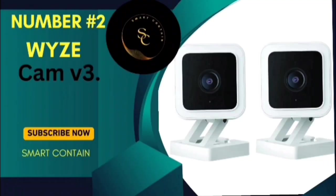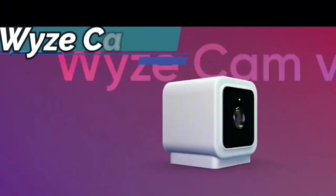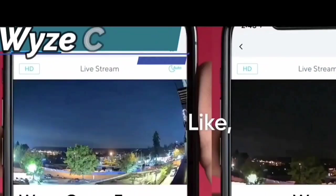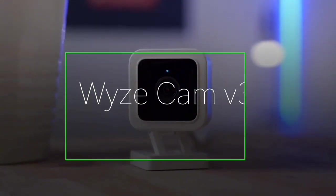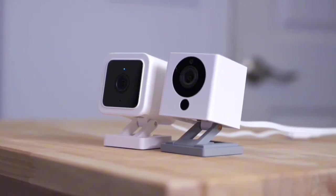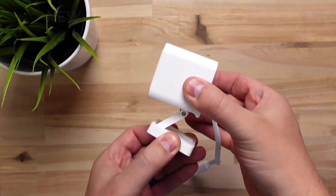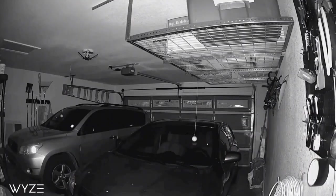Number 2: Wyze Cam V3. Today we're diving into the exciting world of home security with the Wyze Cam V3. This wired 1080p HD indoor-outdoor video camera is packed with features, including color night vision, two-way audio, and compatibility with Alexa, Google Assistant, and IFTTT. Say goodbye to grainy black and white footage. The Wyze Cam V3 introduces a groundbreaking starlight sensor that captures nighttime video in full, vivid color. Imagine seeing your surroundings 25 times darker than what traditional cameras can handle. With a new f1.6 aperture, it captures two times more light, ensuring your footage is as clear as day, even in the darkest corners.